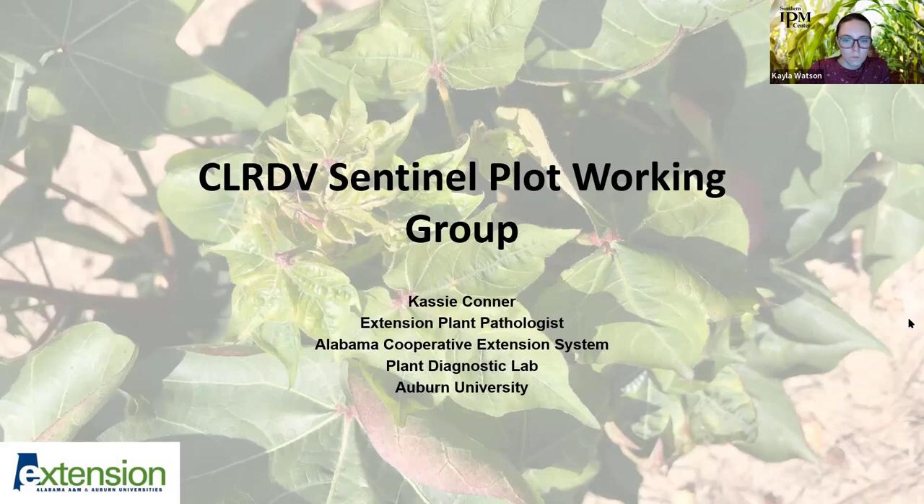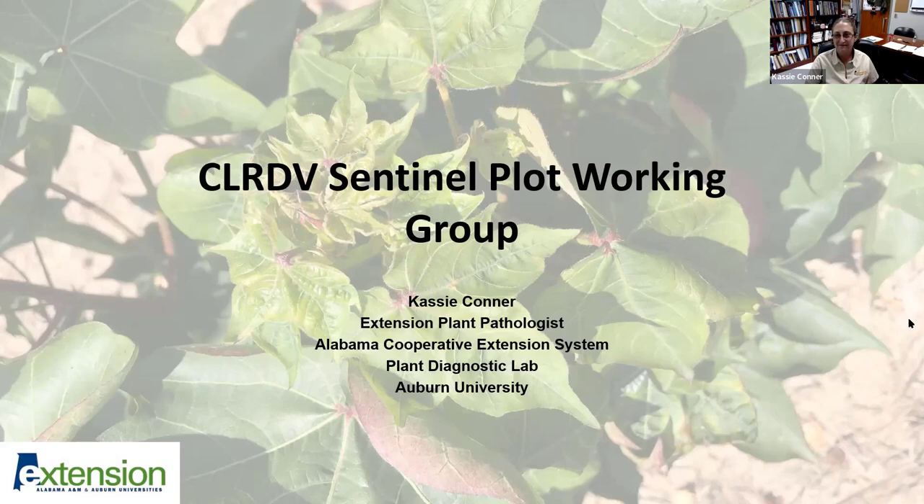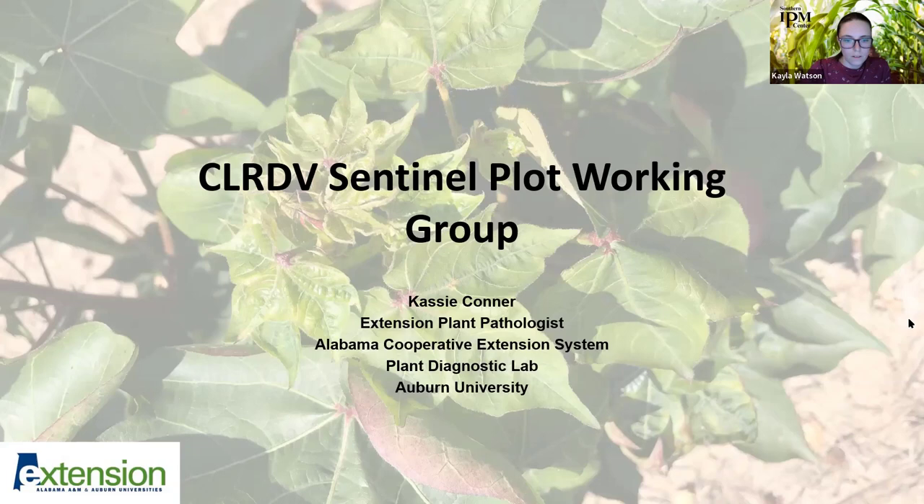Today we have three speakers from our Cotton Leaf Roll Dwarf Virus Working Group: Dr. Cassie Conner, Dr. Amanda Strayer-Sherrer, and Dr. Austin Hagan. They'll be speaking about their Cotton Leaf Roll Dwarf Virus Sentinel Plot Working Group and findings through collaborations across the cotton belt. Dr. Cassie Conner is Extension Plant Pathologist and Director of the Auburn University Plant Diagnostic Lab. Dr. Strayer-Sherrer is Assistant Professor and Extension Plant Pathologist at Auburn University, and Dr. Austin Hagan is Emeritus and Visiting Professor of Plant Pathology.